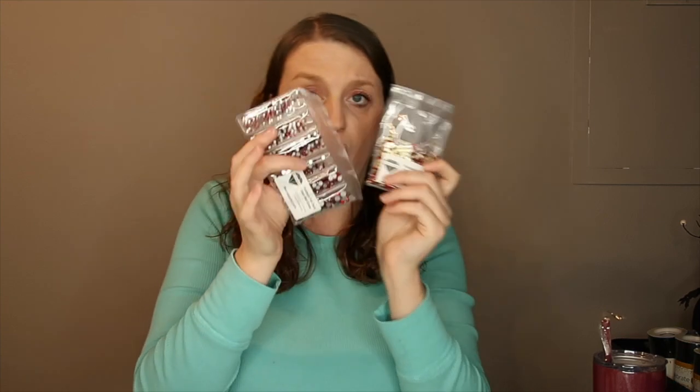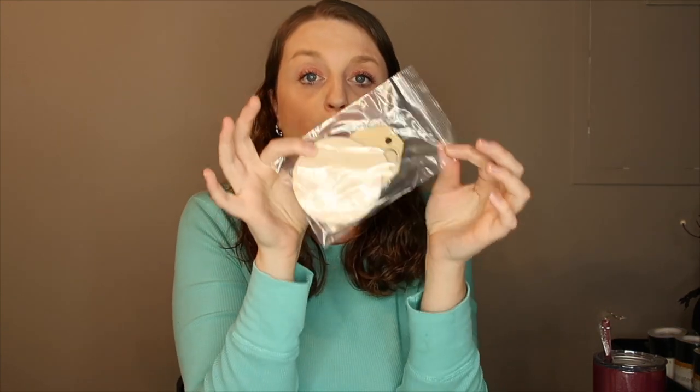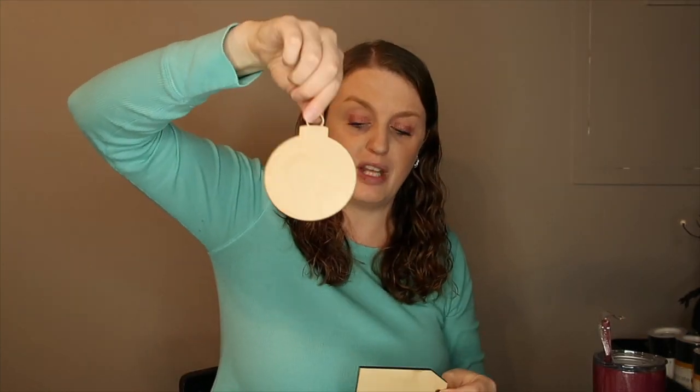They also gave us two wooden pieces to make either a gift tag or an ornament. We got a regular wooden tag and a cute little ornament, which I'm pretty excited about. So is this worth fifty dollars? We will see!